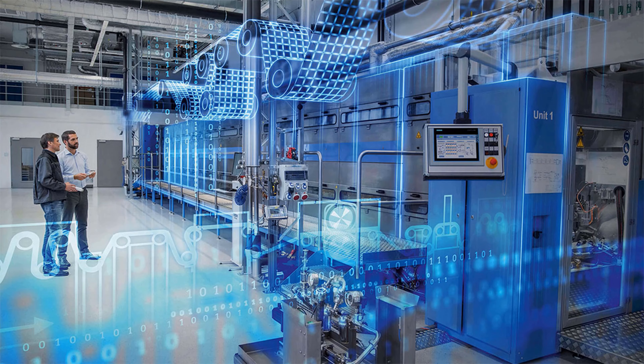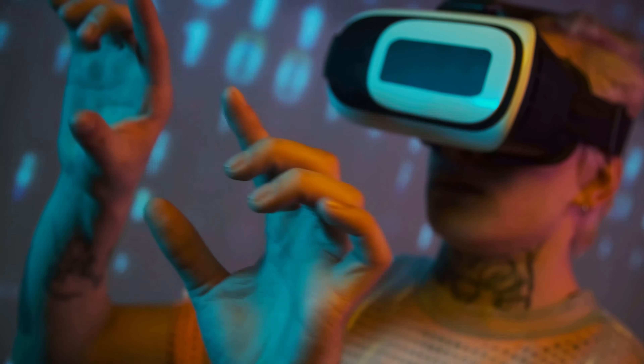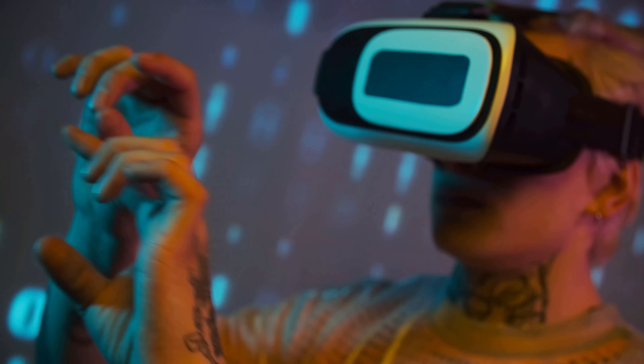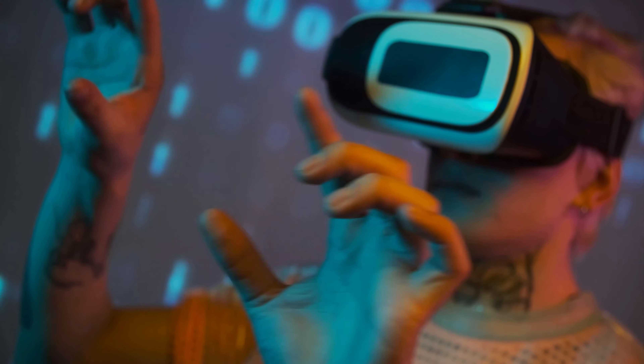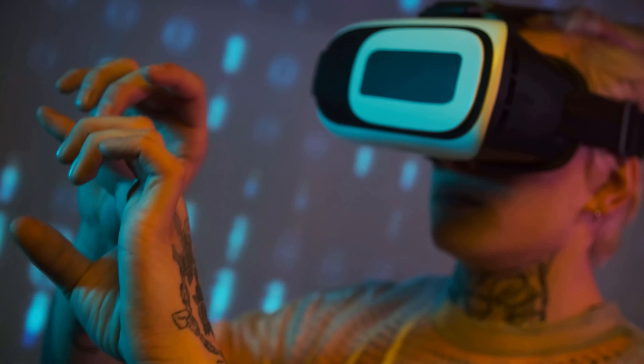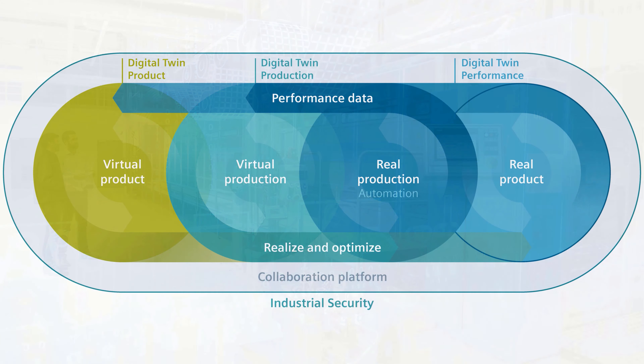After the product development phase, you can now determine the right manufacturing process for this product in the virtual world using the product model information. The finalized process becomes the digital twin of the production, after which the real production can be initiated.